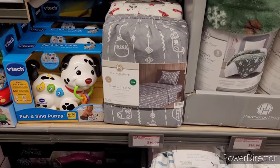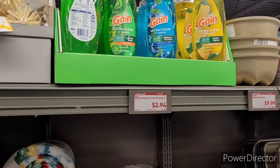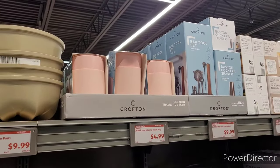Flannel sheet sets, $14.99. Dish detergent, $2.94. Cocktail shakers, $9.99. A bar two set.